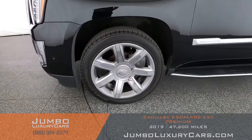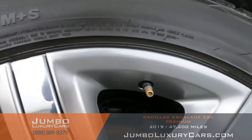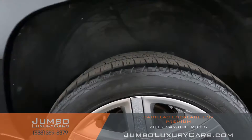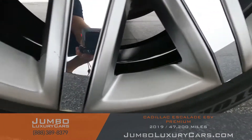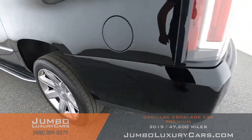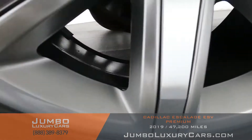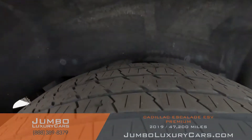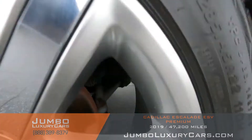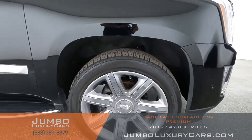Overall the exterior is in great condition. Now let's check out the rims and tires, checking for any curb rash and tire condition. No curb rash on any of the four rims — tires are in excellent condition on all four wheels. Overall the rims and tires are in excellent condition.